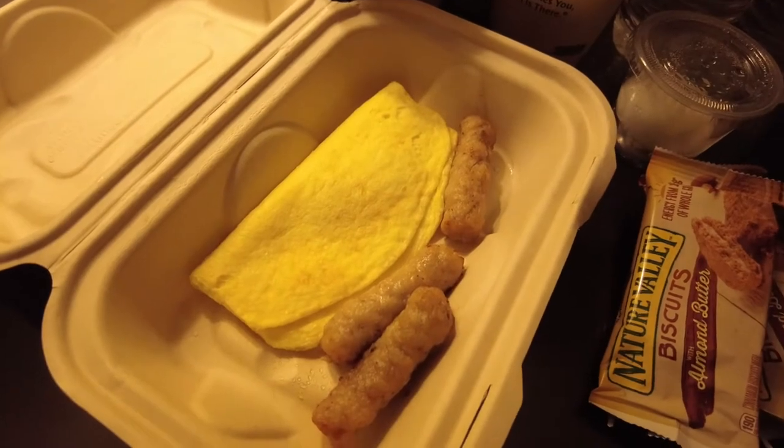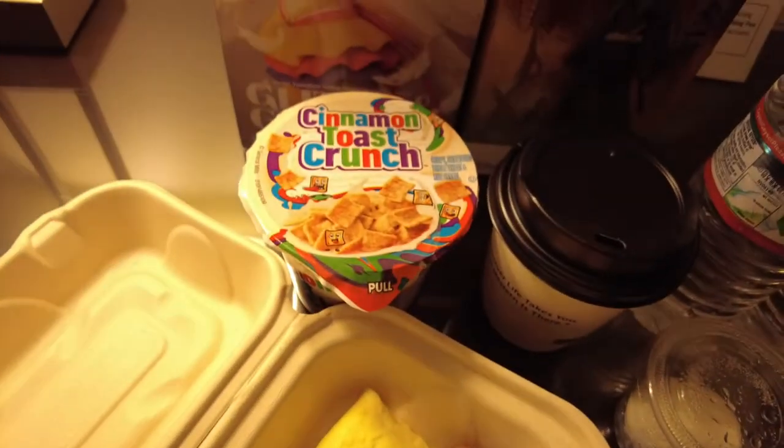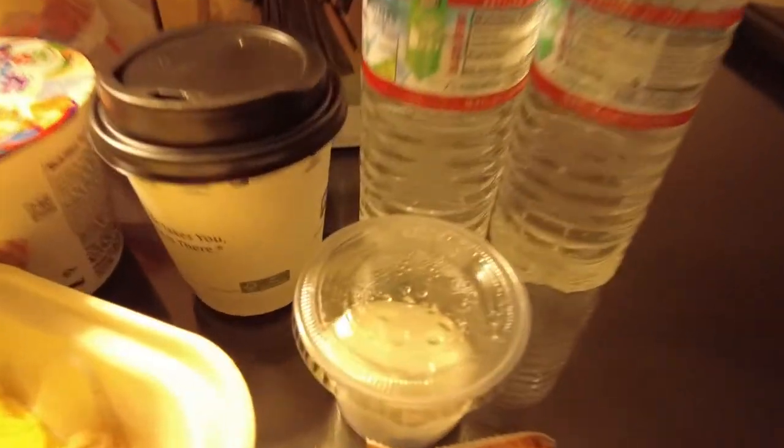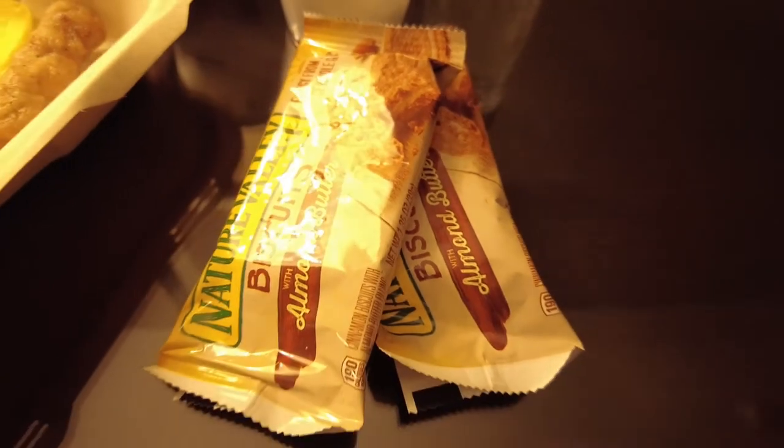So I ended up getting the omelet with sausage, cinnamon toast crunch, my coffee, a couple of bottles of water, hard boiled egg, and a couple of these almond butter biscuits. They're really yummy.